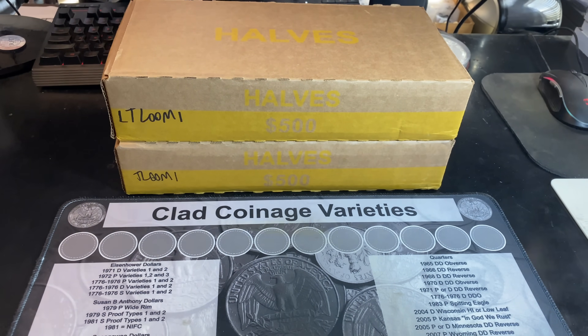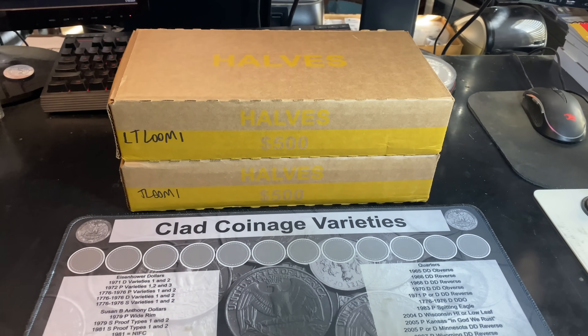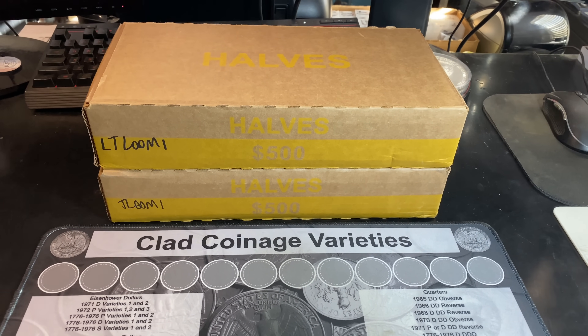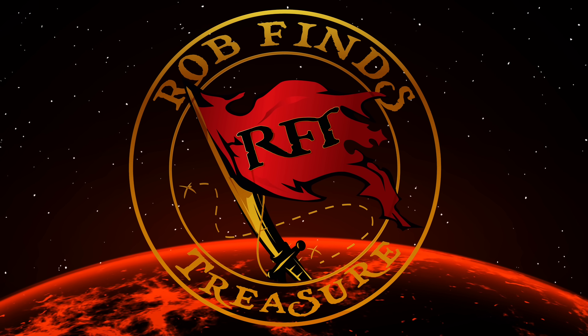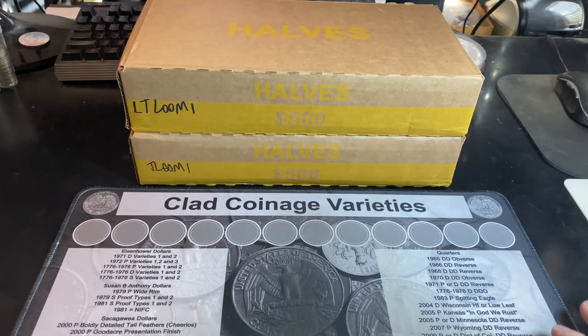I've got a couple of half-dollar boxes left over from last week since I didn't stream very much due to my health problems. That being said, hopefully one of these two boxes can get us on some silver for 2024. Hey everyone, it's Rob Fiennes Treasure. Welcome back to the channel.